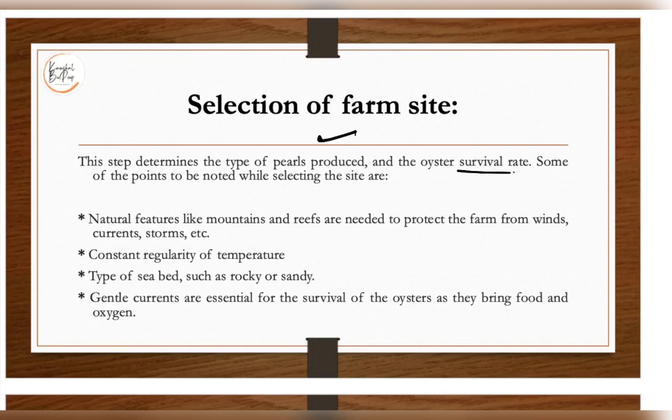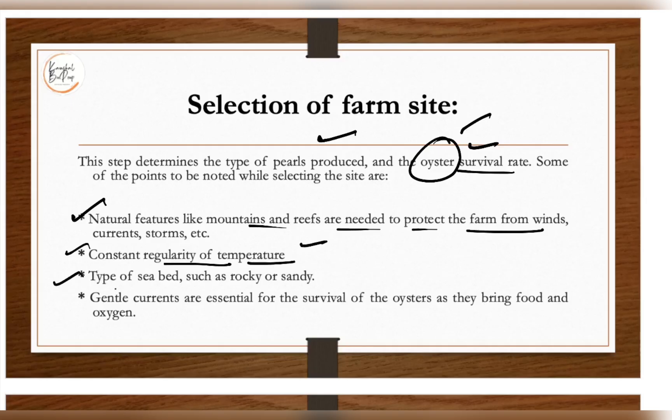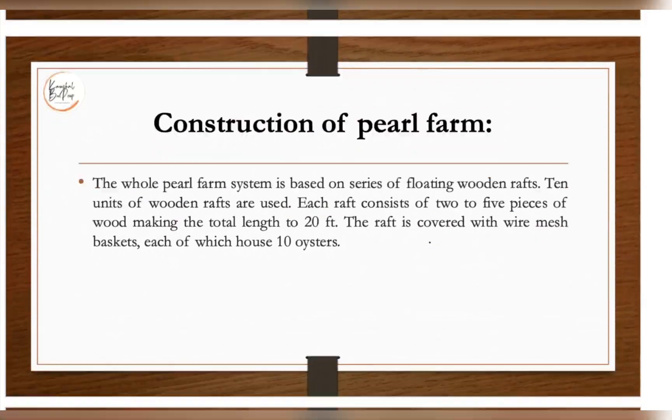Selection of the farm site determines the type of pearl produced and the oyster's survival. The site must be conducive to the variety of oyster used for pearl production. Natural features like mountains and reefs are needed to protect the farm from wind currents, with constant regulation of temperature. The type of sea bed — rocky or sandy — matters, and gentle currents are essential for survival of the oyster since marine species are primarily used.